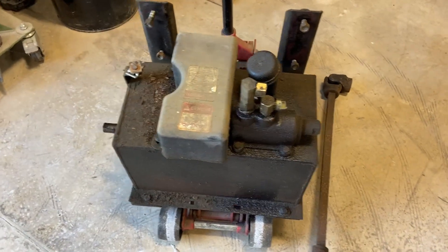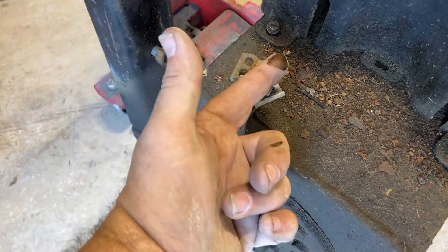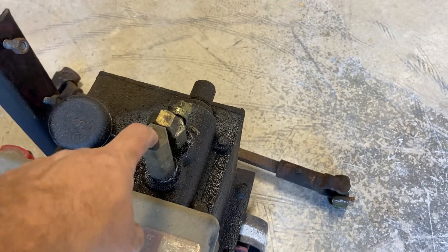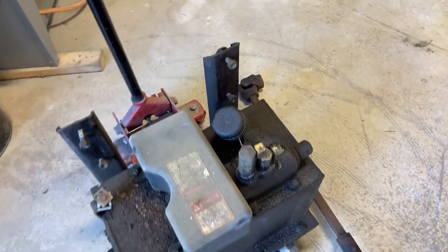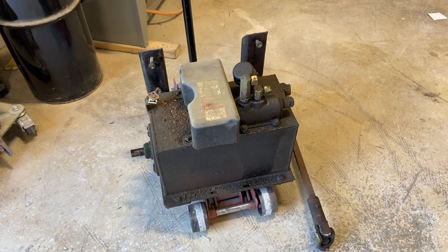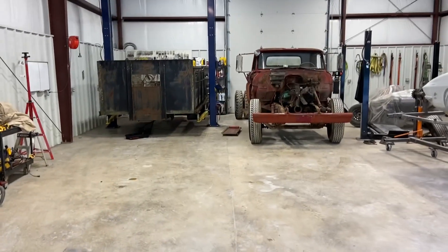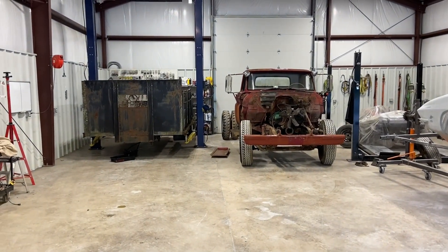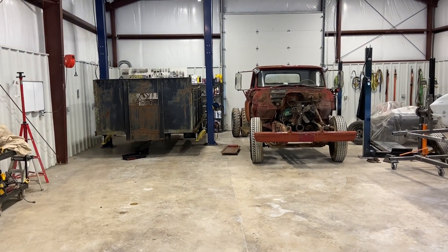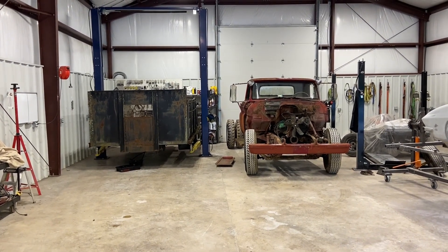Basically, whenever the PTO shaft is turning, you're creating pressure. Then the cable went through here and there was an arm connected to the valve body — that was either your lower or raise — and that's how you move the bed. Hopefully more progress tomorrow: bed gone, engine out, axles out — we're gonna strip it and send it down the road.